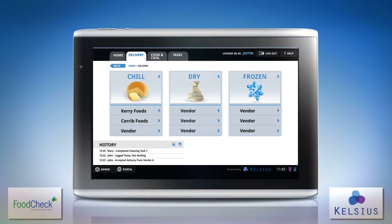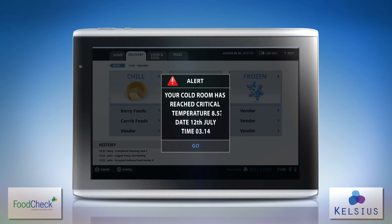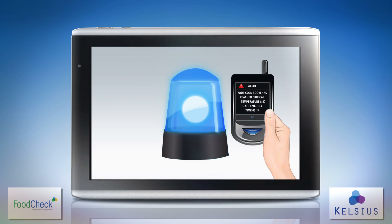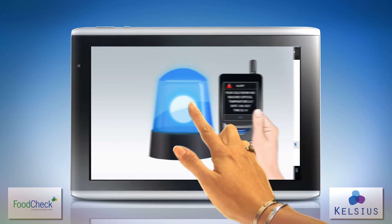Should problems arise, FoodCheck delivers instant alerts. Location alarms, tablet warnings and smartphone notifications facilitate immediate remedial action.